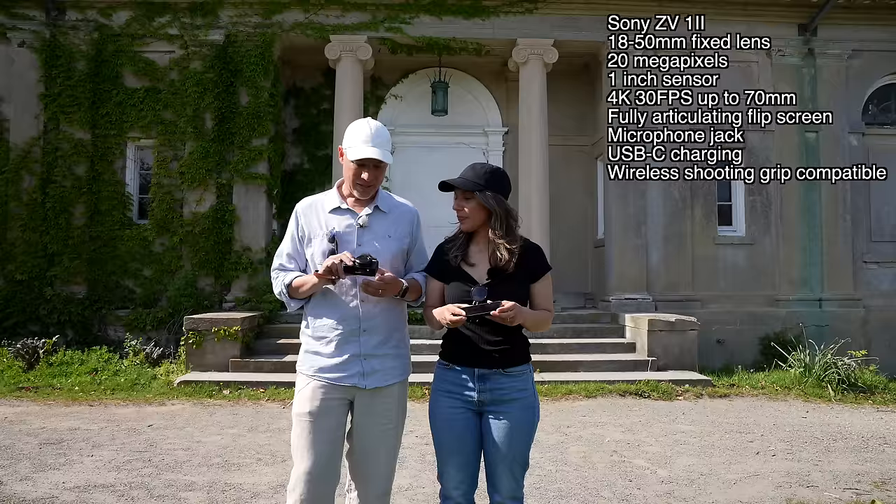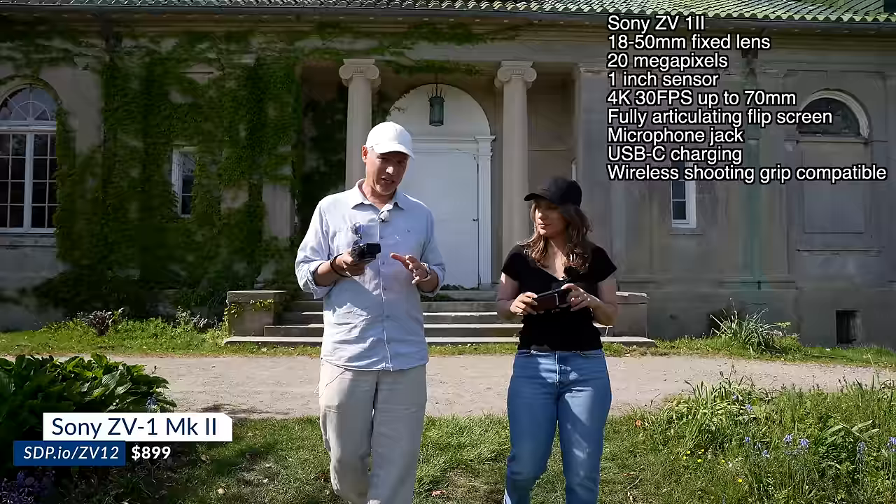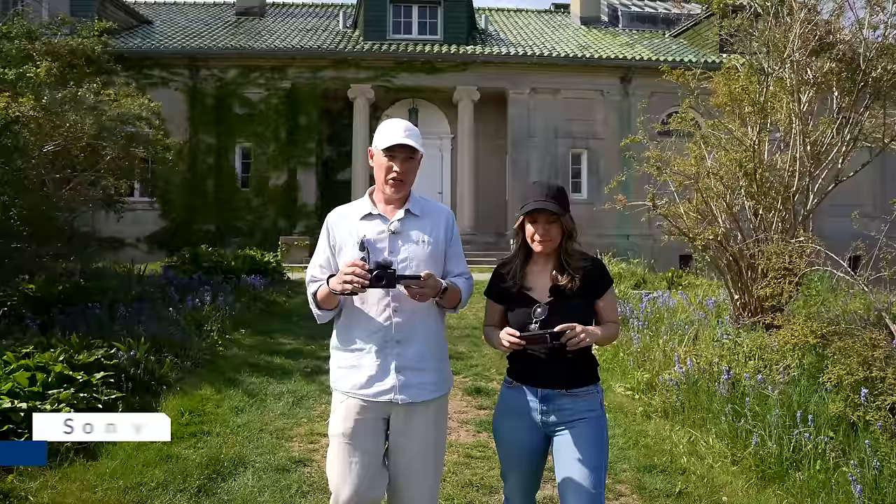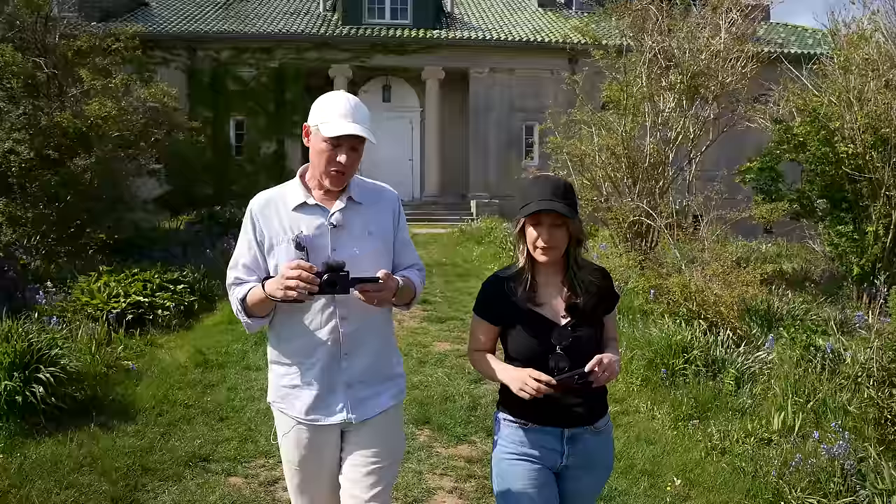The ZV-1 Mark II has an 18-to-50mm lens with 20 megapixels and a one-inch sensor. It also has Clear Image Zoom, so I can zoom in further — down to about 70mm with 4K video or 100mm with HD video, because it's oversampling 4K. The iPhone has 4K 60fps, but if you want 60 frames per second on the Sony, you have to drop to HD.